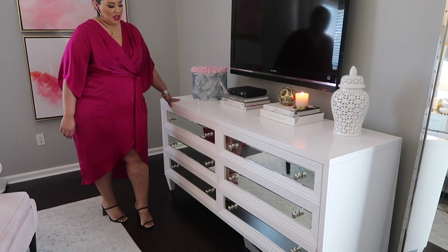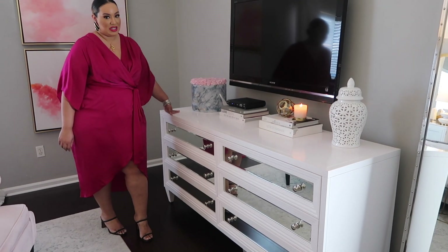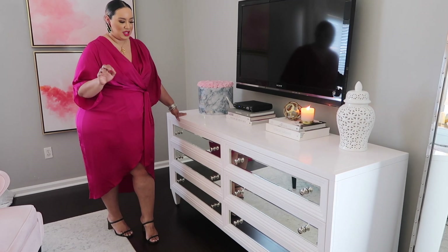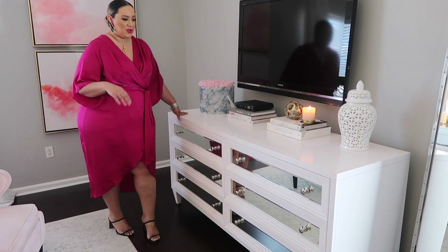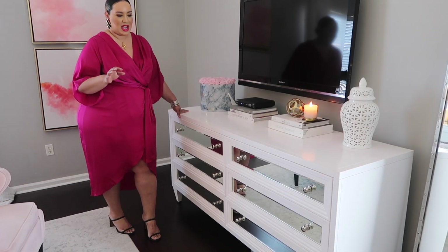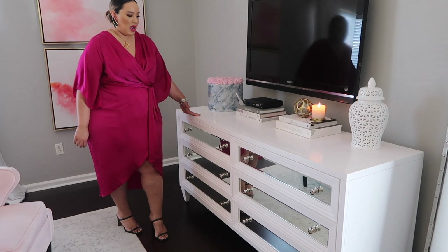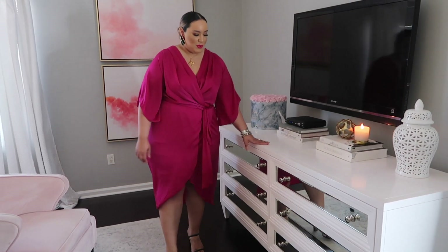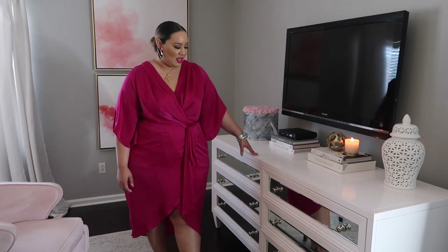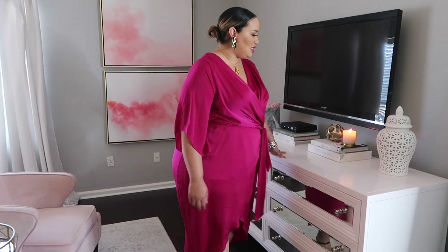Probably the most expensive thing in the room is our dresser. We got it from Z Gallery. I waited until they had a really good promotion — they don't have great promotions that often, so I think I waited until Black Friday or after Christmas. This was probably the most expensive thing, but we really wanted it. We didn't see any dressers we liked more than this one. It looks pricey, but it looks really good.